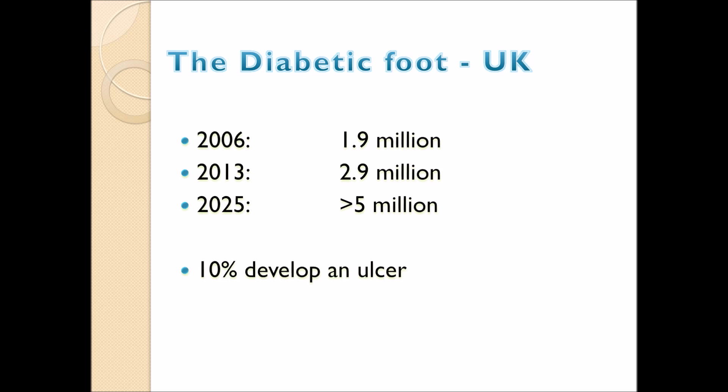Diabetic foot disease is increasing in prevalence in the United Kingdom. In 2006 there were almost 2 million patients with this problem and this has increased to greater than 5 million over the next 10 years or so. Of these patients about 10% develop a foot ulcer during their lifetime, so this is a major impact on healthcare in the United Kingdom.